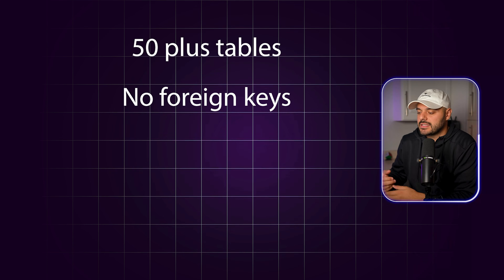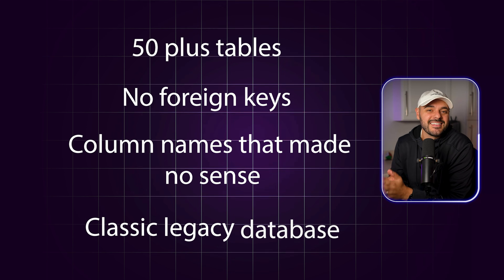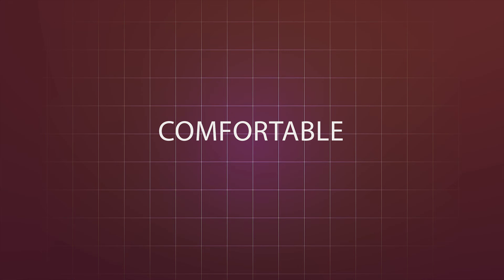You need to understand how bad the situation really was. This wasn't that long ago. We had a small team — four developers, one tester, and one project manager — working on a client project with a legacy Oracle database. 50-plus tables, no foreign keys, column names that made no sense. Classic legacy database. But we were dealing with it. It wasn't fun, it wasn't efficient, but we were managing. That state where something is frustrating but not frustrating enough to do something about it — I call it comfortable frustration. We'd spend an hour trying to figure out which table had customer addresses, or an hour trying to understand how billing calculations worked. But we had a safety net: we had a Dan.